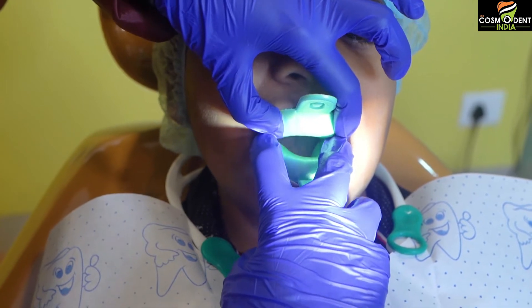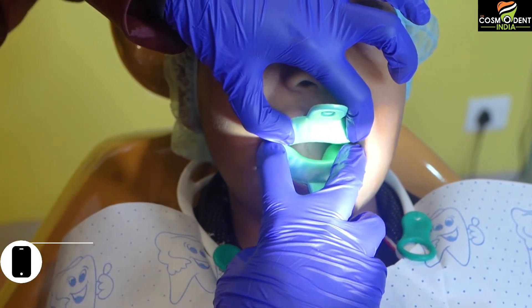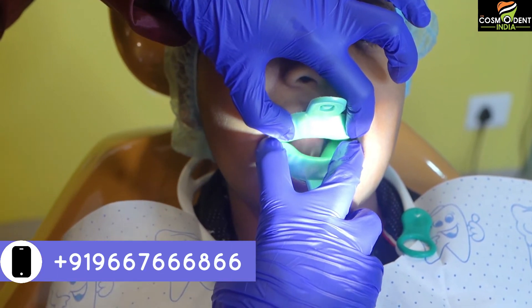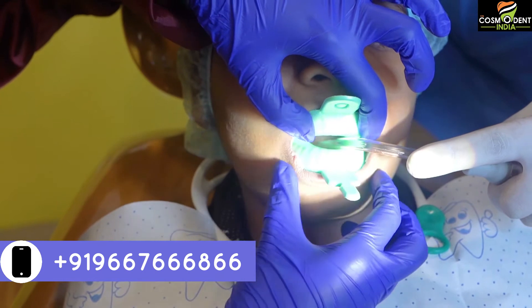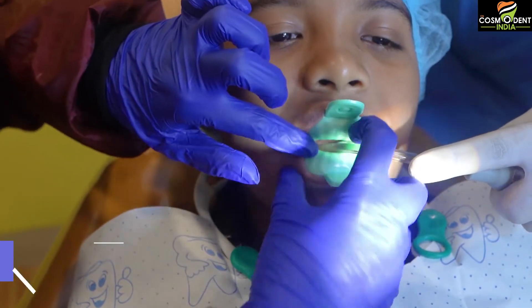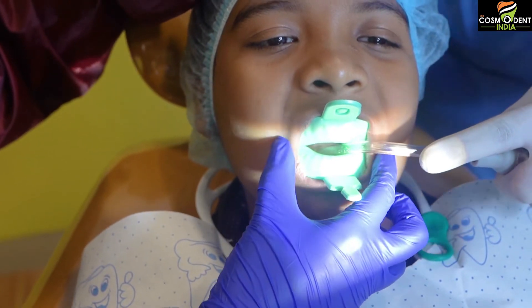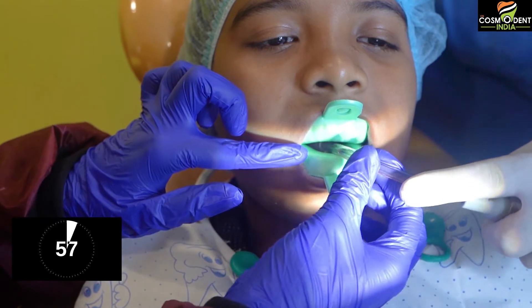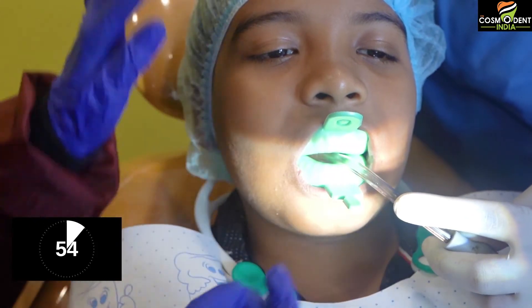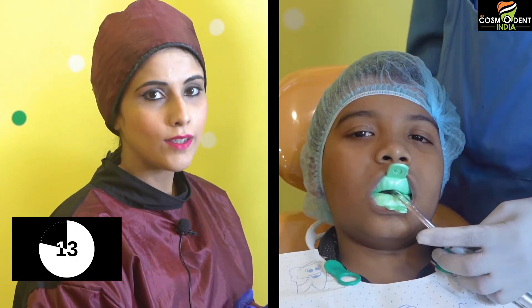Make sure that you are pressing on the back of the teeth so that all the teeth surfaces are covered. Next, we put the suction in between the trays so that the child has no problem keeping the tray in the mouth for one minute. You can relax. You can see how comfortable the child is, and now we wait for complete one minute for the treatment to get over.